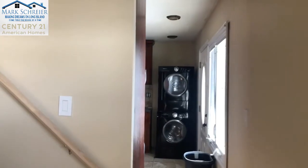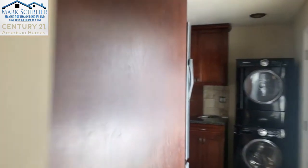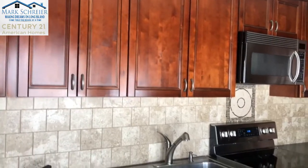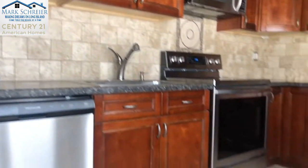Going into the kitchen now. You have a washer and dryer — your own washer and dryer on site. Updated kitchen with nice cabinets, tile, solid surface countertops, and stainless steel appliances.